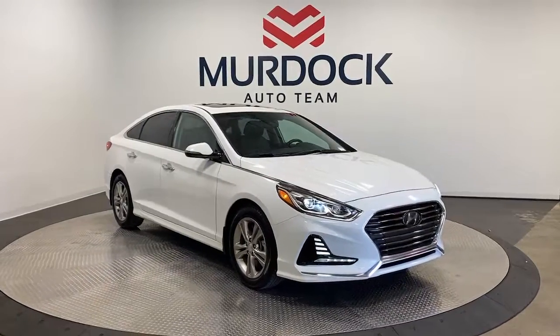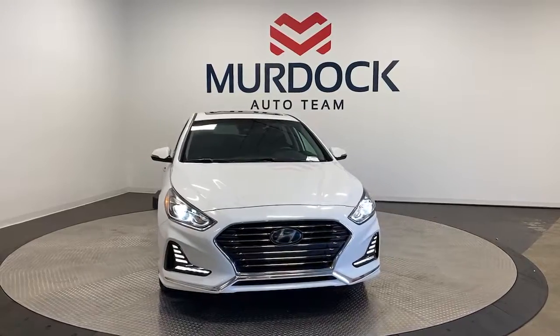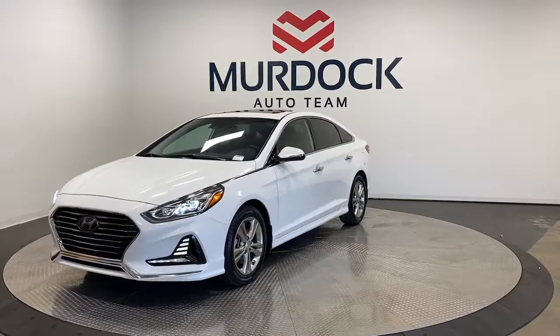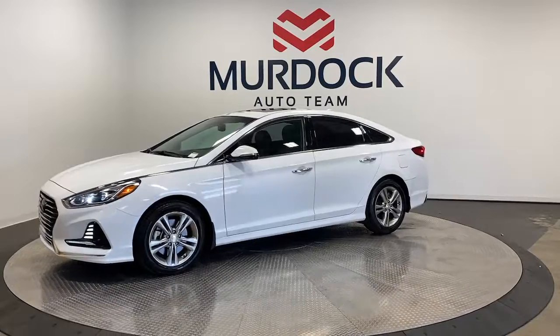Get into a car with value. 2018 Hyundai Sonata. This vehicle is an outstanding buy with fewer than 60,000 miles on the odometer. Whether you're commuting or cruising country roads, this smooth and spacious Sonata makes travel a treat.